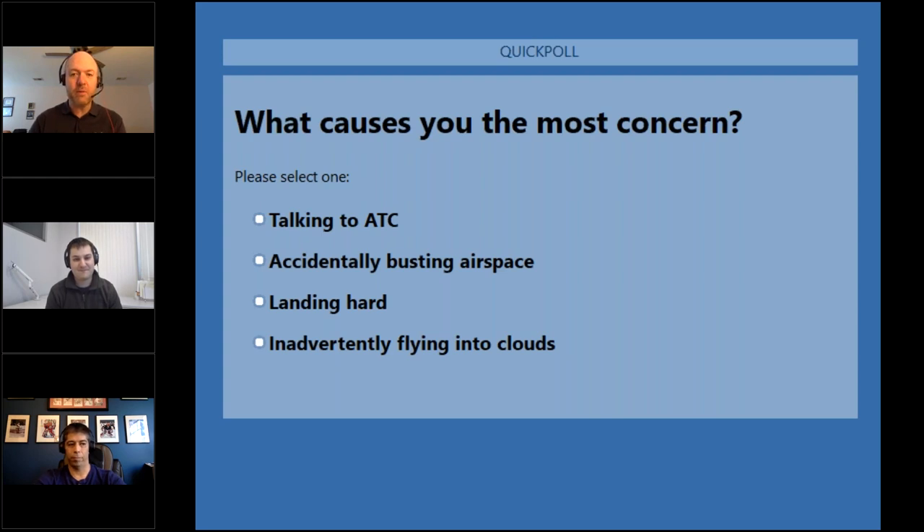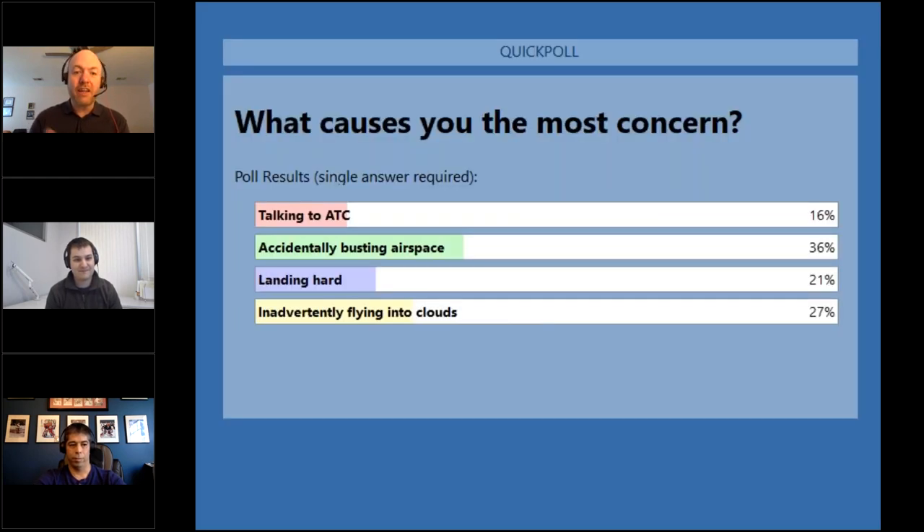Poll results: the number one concern among our audience is busting airspace, followed closely by inadvertently flying into clouds — exactly what Pablo and Drew mentioned. People are understandably concerned about airspace because you can't see it, making it feel even more dangerous than some of the other risks.